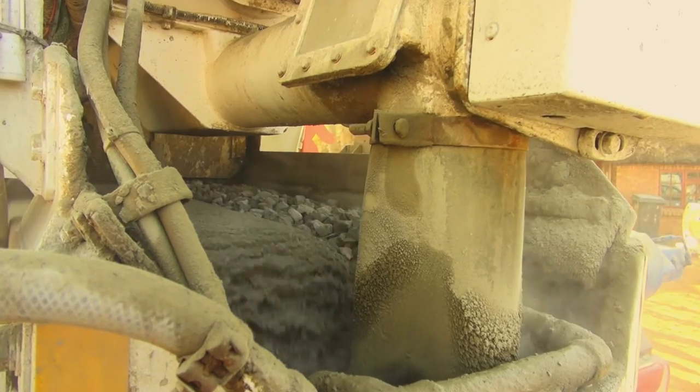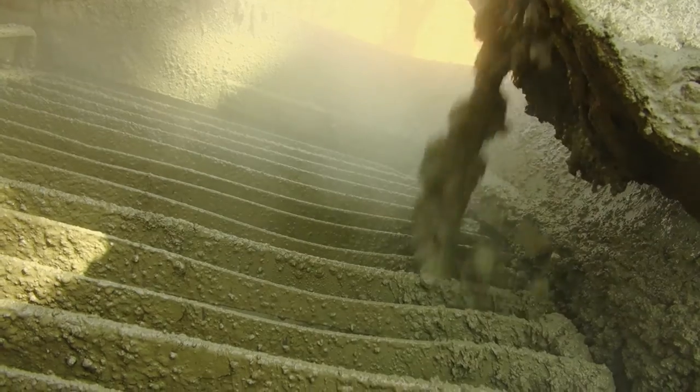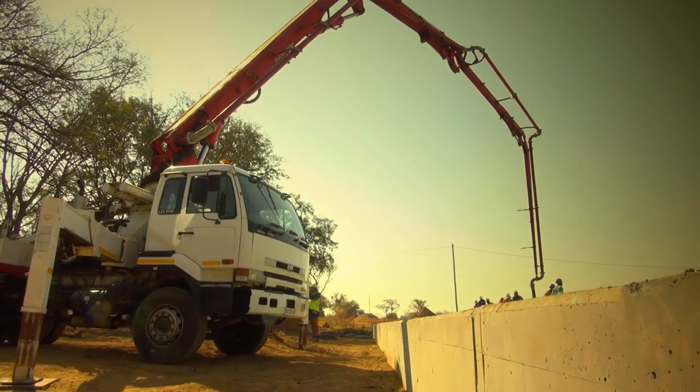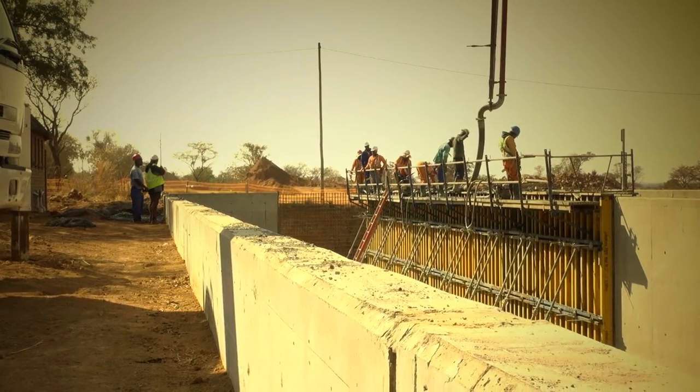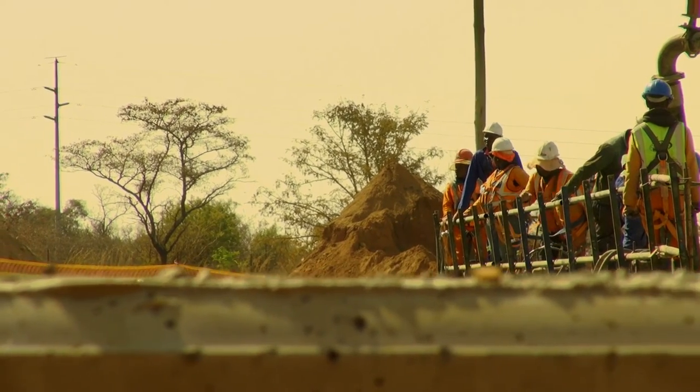For a consistent fresh mix, anywhere you want it, anytime. Witness how you can take control of your concrete delivery. Even with long distances or remote deliveries hours away, your concrete is always fresh.